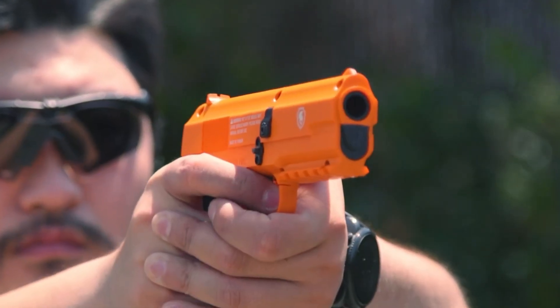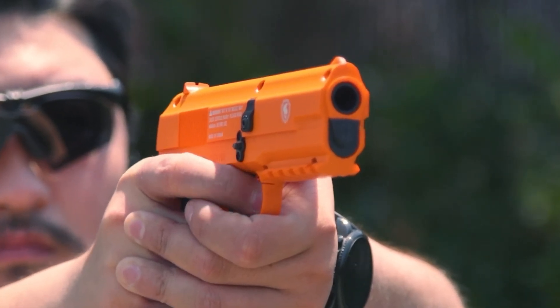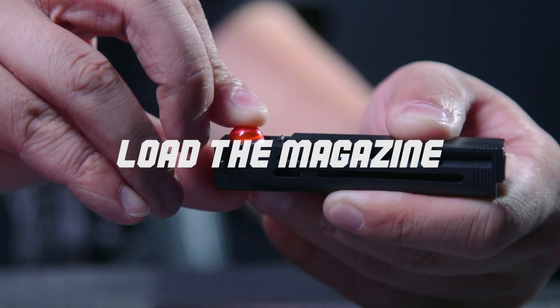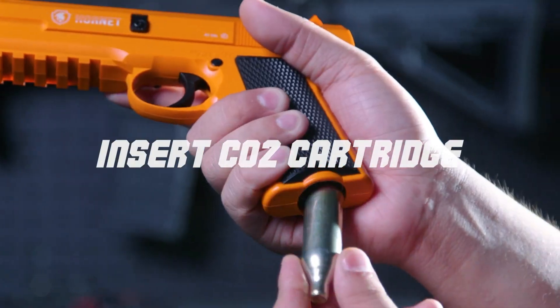The Hornet Less Lethal Launcher is particularly useful in crowd control, personal defense, and other scenarios where minimizing harm is crucial. You can get this pistol for $170.